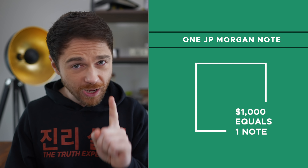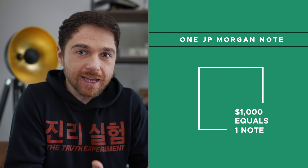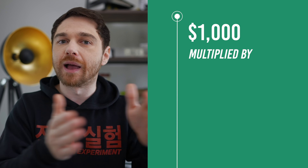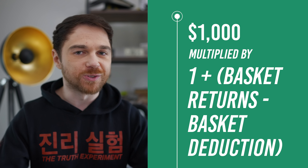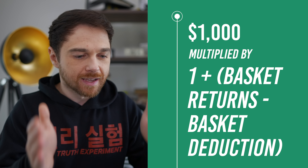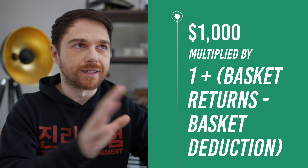Unlike a traditional ETF, individual stock, or even Bitcoin — when you buy this note you have to buy it in multiples of one thousand dollars. One note equals one thousand dollars. You lock in that price at the time of buying, wait for profits and losses to calculate, and at expiration you get the money minus their fees. The formula is: $1,000 multiplied by (1 + basket returns − basket deductions) — it's just profits minus losses minus fees.